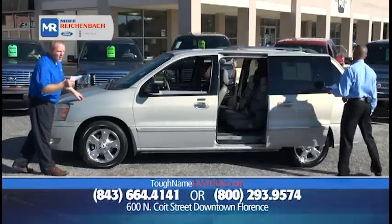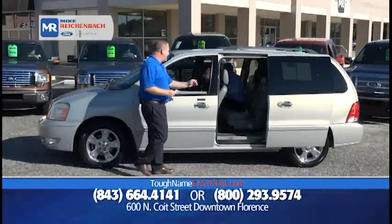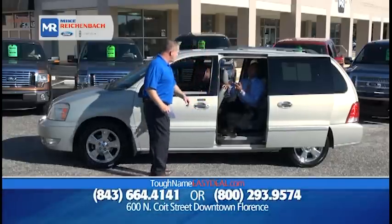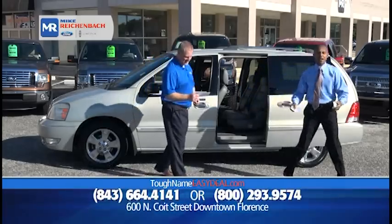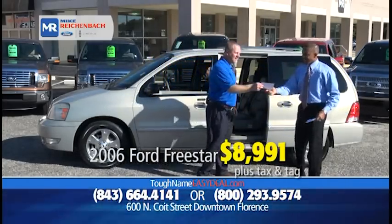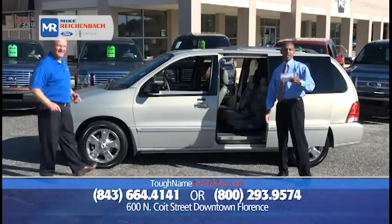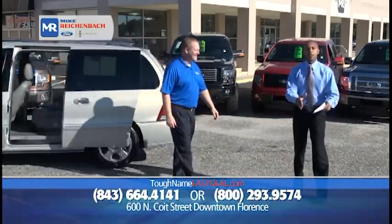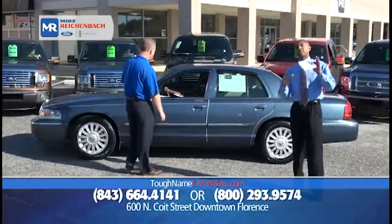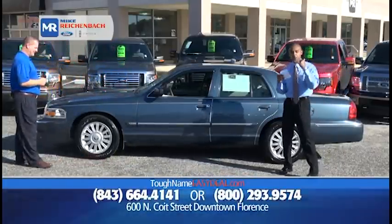How about a 2006 Ford Freestar Wagon Limited Edition? It's got power sliding doors, leather, captain chairs in the middle — it's rare. And it's under $10,000 — priced at only $8,991. Sliding doors, captain's chairs, leather interior. You've got to call the number on the screen. These vehicles won't last long — there's nothing worse than when somebody calls and the vehicle is already gone. Don't wait, get off your seat, pick up the phone, call us — we'll make it worth your while.